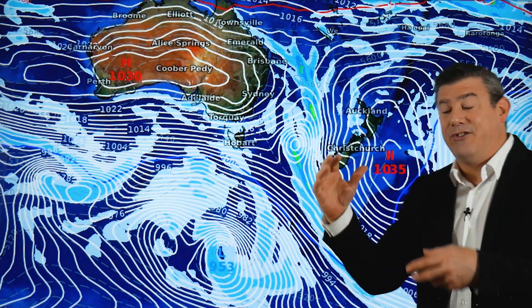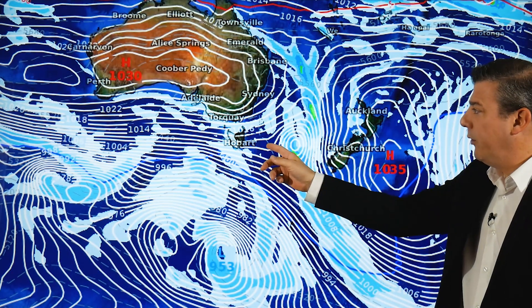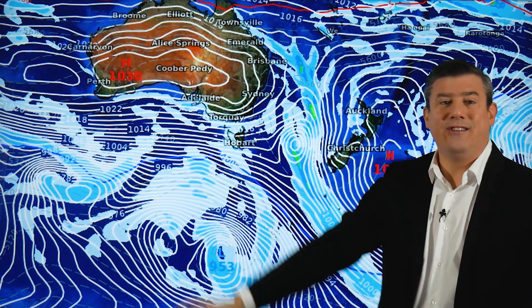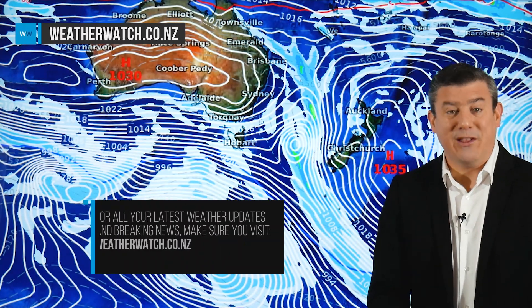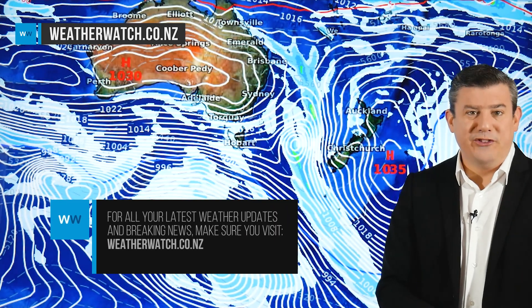Behind it all next week, high pressure and westerlies. It's an interesting weekend where it gets colder — the North Island's not quite as exposed — and before you know it we're back to subtropical weather. That's all from me; we'll see you again on Thursday with the latest.